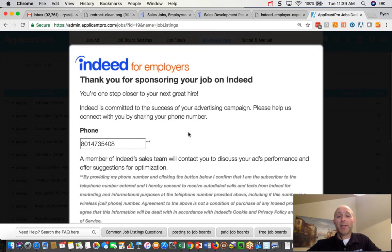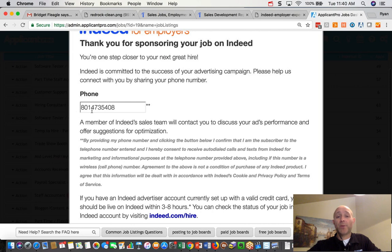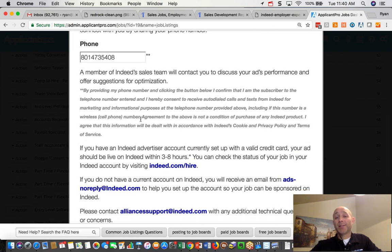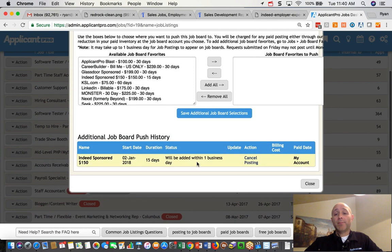That brings me to a second page. At this point, Indeed is going to send you an email to help you get your account set up from that point forward. There is a next page where you can put in your phone number — sharing your phone number with them enables Indeed's sales team to contact you, talk to you about your ad performance, offer suggestions, and so on. You can either add your phone number or skip it. So where in the past you would have put in your credit card and paid us directly, now you don't have to do any of that — you're going to get an email.